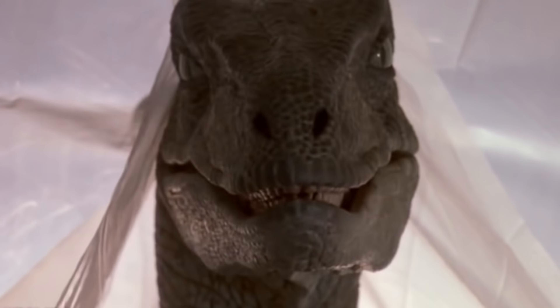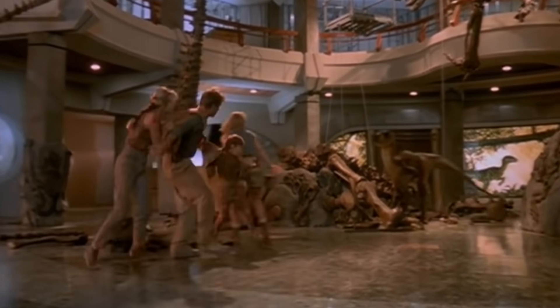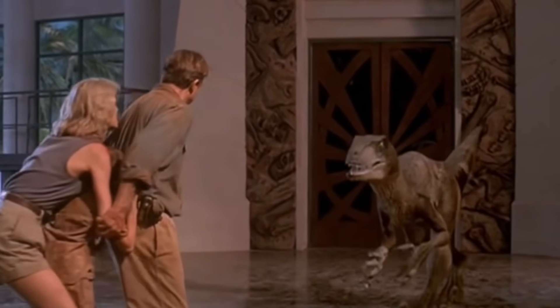Spielberg did this for a very compelling reason. Having raptors be the height of a man makes the creature incredibly intimidating. Intelligent and working together like humans, they made an even more exciting and terrifying antagonist for the film, even more so than the great Tyrannosaurus Rex.